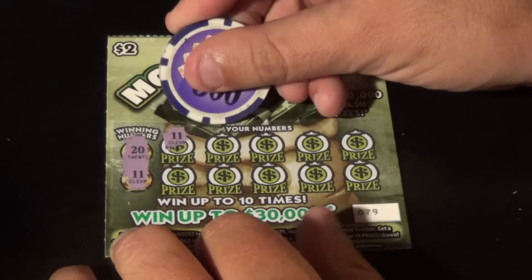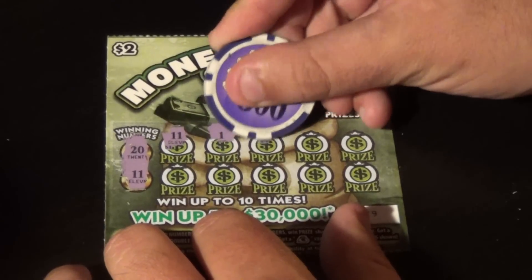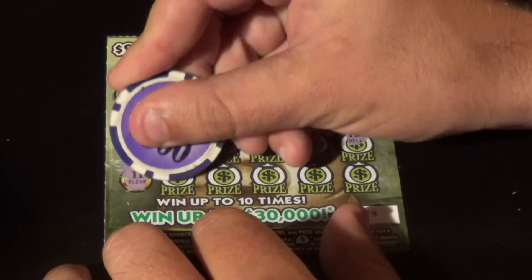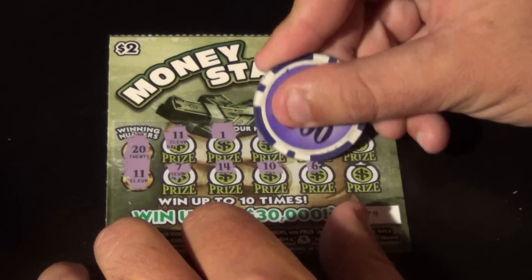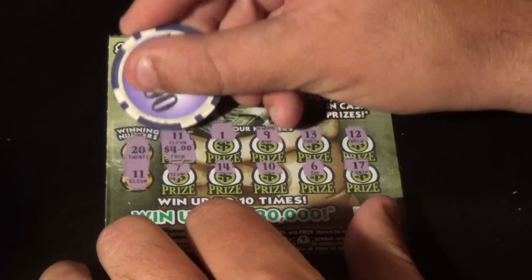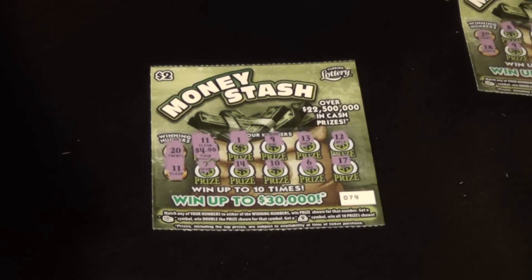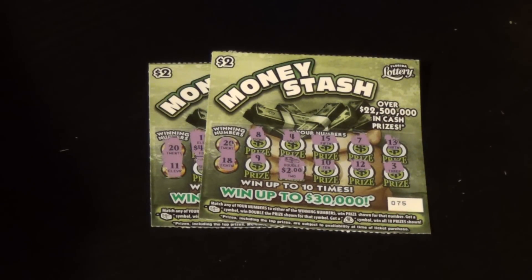Last ticket here, 79 — we want 20 and 11, and we have an 11! We have an 11, and then a 1, 9, 13, 12, 7, 14, 10, 6, and finally a 17. What's behind our 11? Four dollars — double up there.